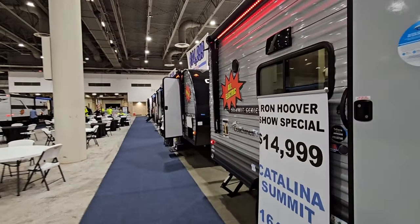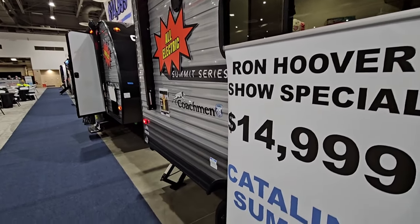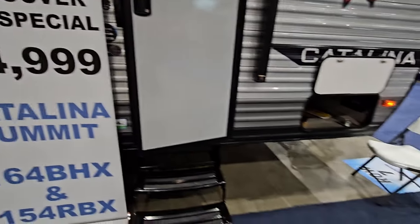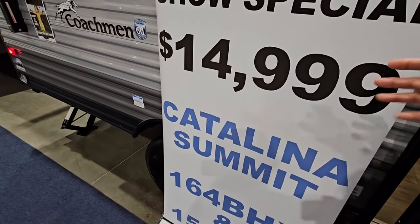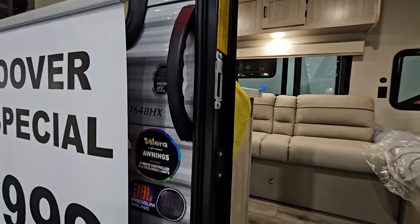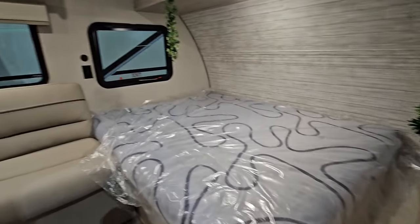Because of all the noise at these shows, I'm not going to be spending a lot of time outside of the RVs. We're going to spend the majority of the time going into these RVs so you can see what makes them special. It has stabilizer jacks on at least the back. It does not have stabilizer jacks up front that I can see. There's not going to be upgraded suspension, mainly because it only has a single axle. This is the 164BHX, and their pricing applies to also the 154RBX. We're going up the steel steps — nice friction hinge door, keeps the door from blowing around.